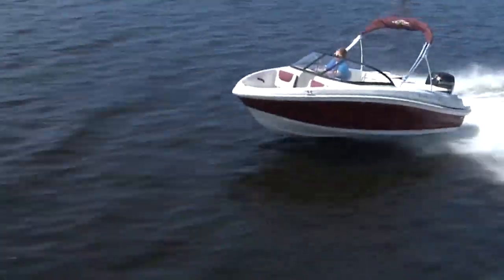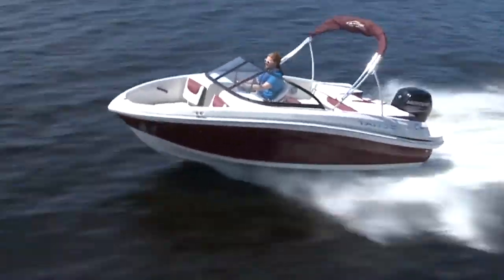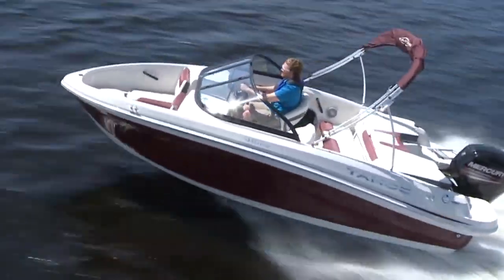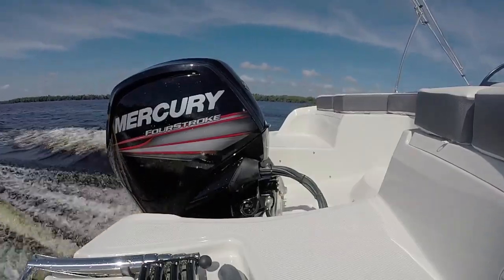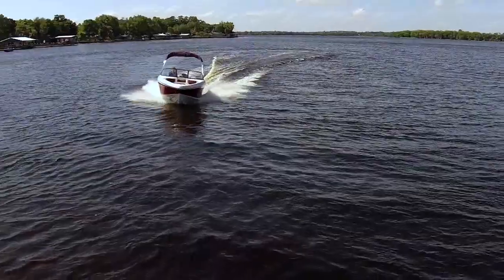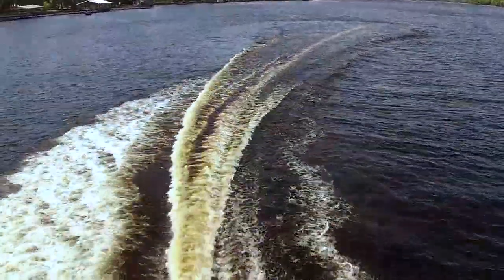Though cruising closer to 30 may be more comfortable in bigger chop or with more weight in the boat. It pops onto plane quickly with a three second hole shot as a solo driver, and fully loaded it'll be up and running in a still impressive six and a half seconds.